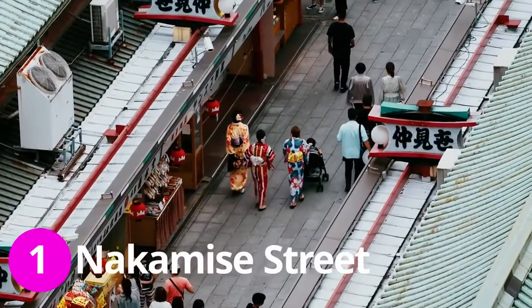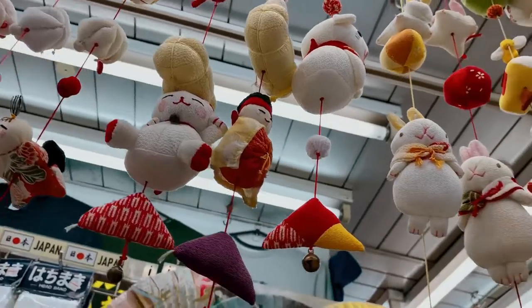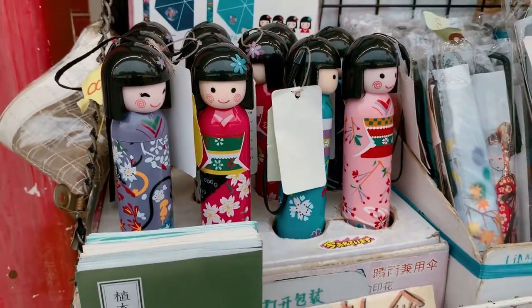We are walking around Nakamise right now, which is a 200-meter street full of shops here in Asakusa. There are so many cute souvenirs here, like this Kokeshi doll-shaped umbrella.